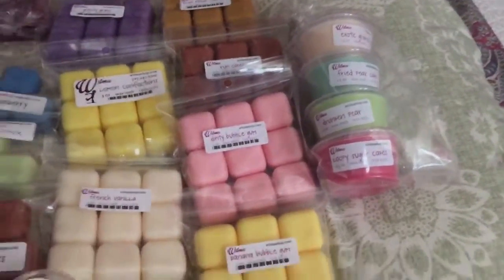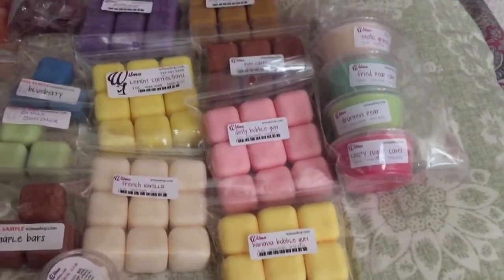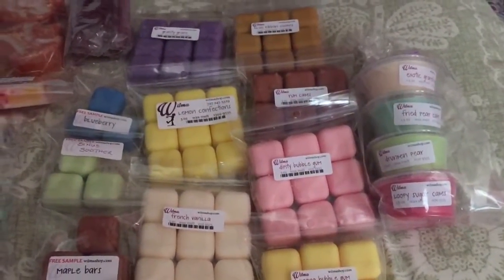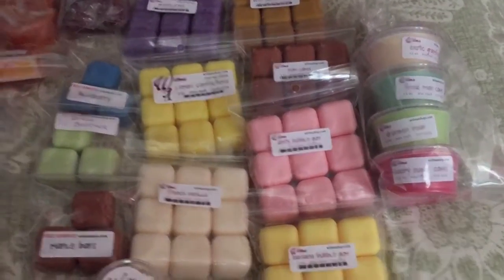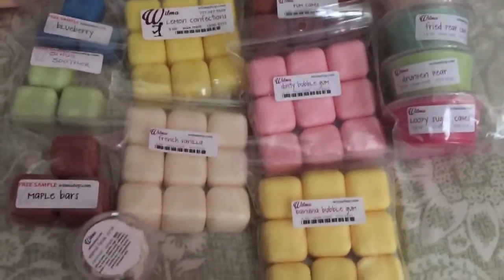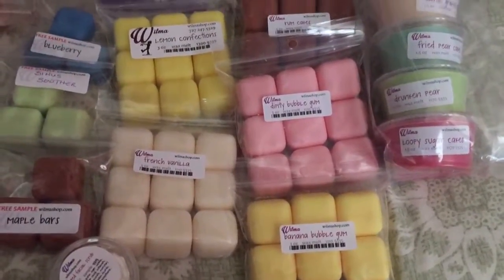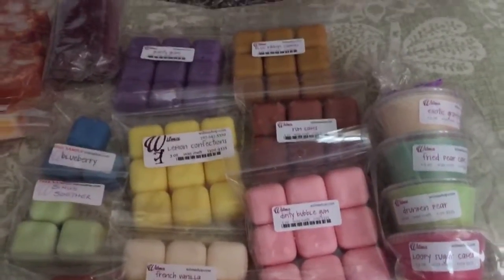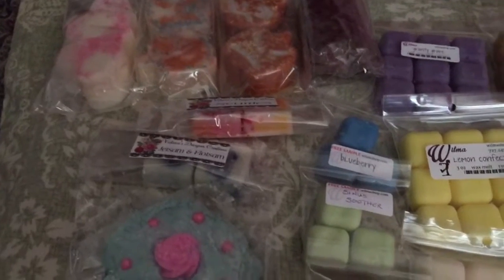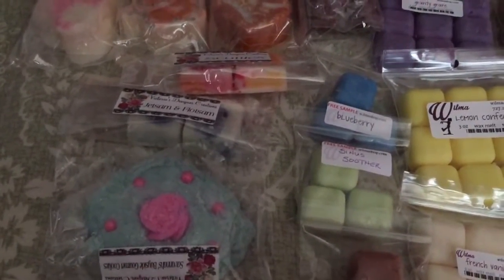Hey y'all, coming in real quick — happy Saturday! My mail lady slash friend brought it to my door, so I'm happy about that. It's a nice day out, actually overcast and windy outside. This is my order from Wilma's.